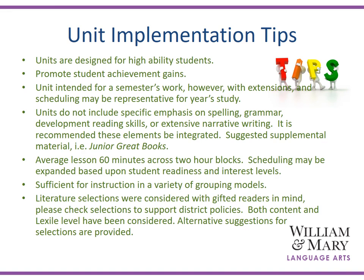While the units do not include specific or in-depth emphasis on spelling and grammar, developmental reading, or extensive narrative writing, they do offer support. With continued extensions in these areas, in addition to supplemental materials such as a junior grade book, the unit can definitely be representative of the year's study. The average lesson is about 60 minutes. Sufficient instruction is provided for a variety of grouping models — whether you are cluster grouping, pullout, or using a foundation language arts block — all can be supported within the unit.